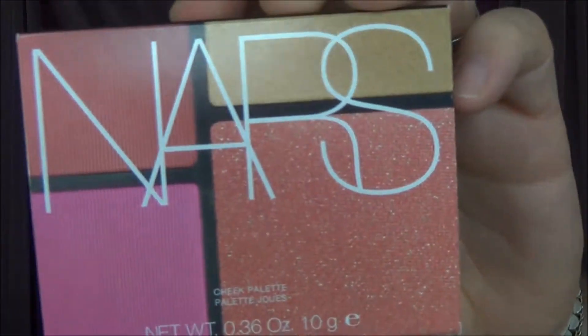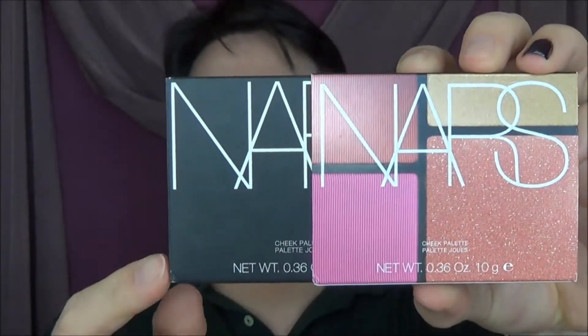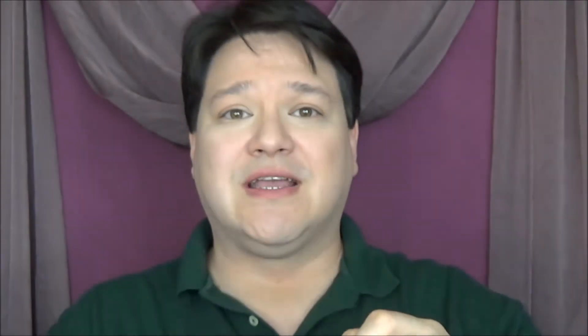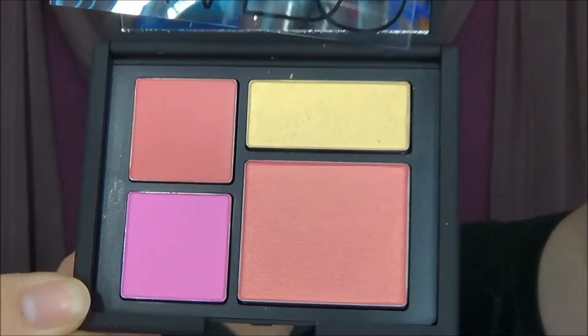Next item I saw while I was there was a limited edition cheek palette — the NARS limited edition cheek palette in the color Foreplay, which is this four-pan right here. It has the regular NARS packaging inside but with a special edition cover. The inside looks gorgeous. These are the four colors, and they're all based on the color Orgasm by NARS. I don't even know if she's going to use it right away or hold onto it because it's collector's edition — probably going to use it.